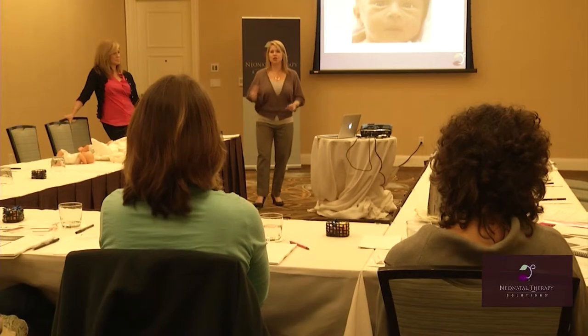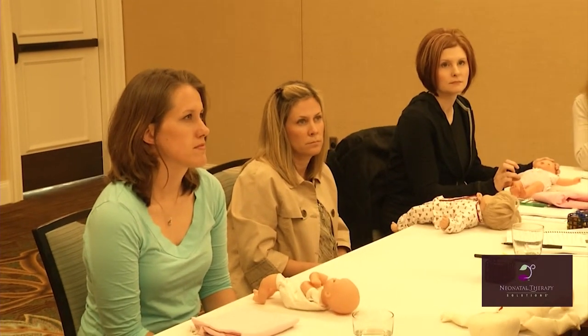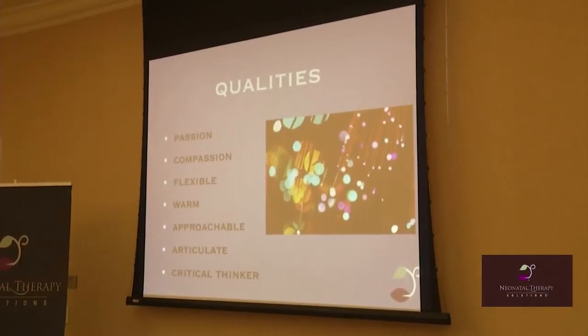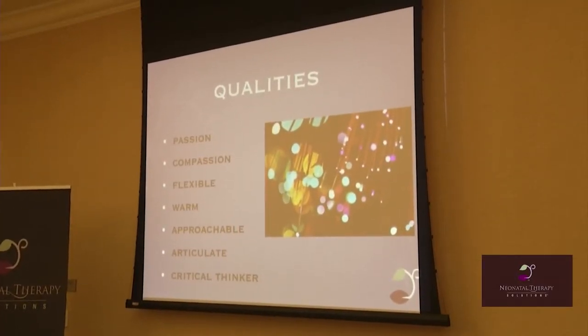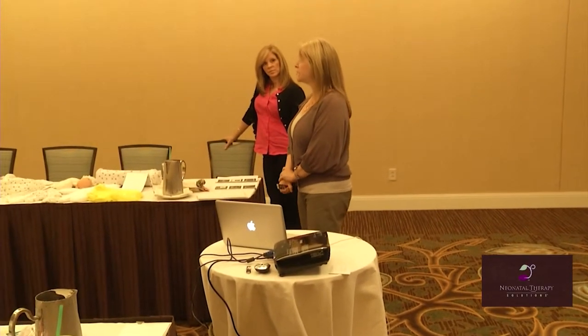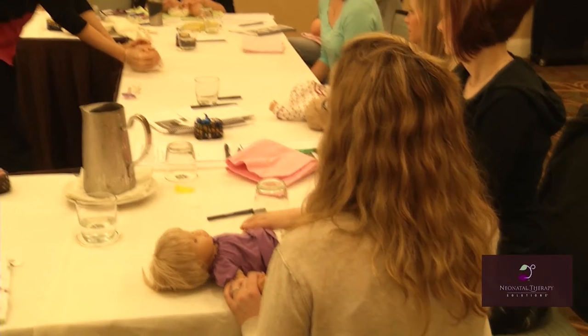Another big part of what we do is move into strategies in working with families. So we look at the families, we look at the environment, we look at neurobehavioral issues with the infant — how the baby is behaving — the neuromotor system, how the baby is interacting with their posture and tone, and then we look at the sensory system in addition to feeding.